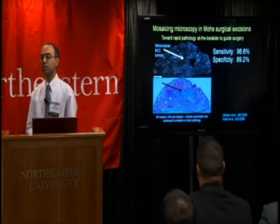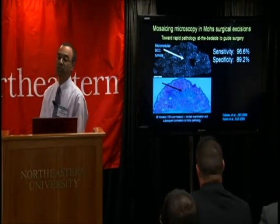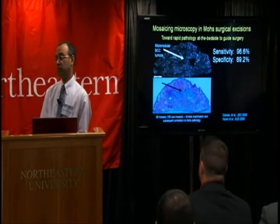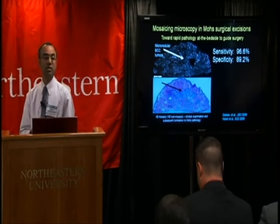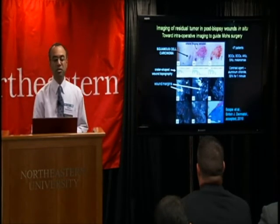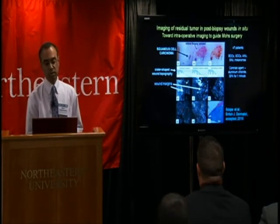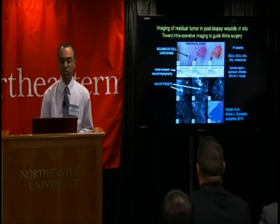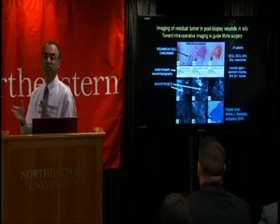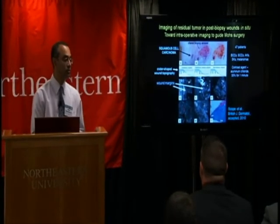Mapping or mosaicing of basal cell carcinomas in skin excision from Mohs surgery can provide a means to do rapid pathology at the bedside, resulting in powerful adjuncts to today's methods of histology, which tend to be labor intensive and slow. We're also exploring imaging of residual squamous and basal cell carcinomas in shave biopsy wounds on patients in situ, demonstrating the possibility for intraoperative imaging of tumors left behind after excisions to guide surgery in real time.